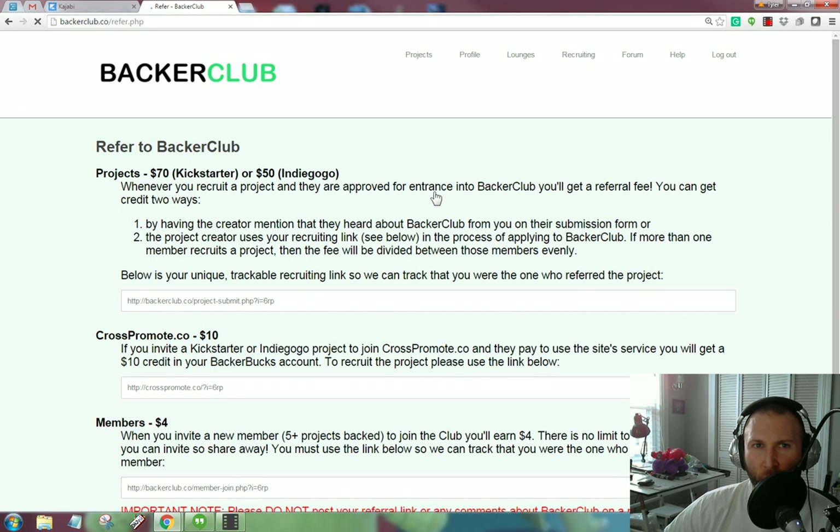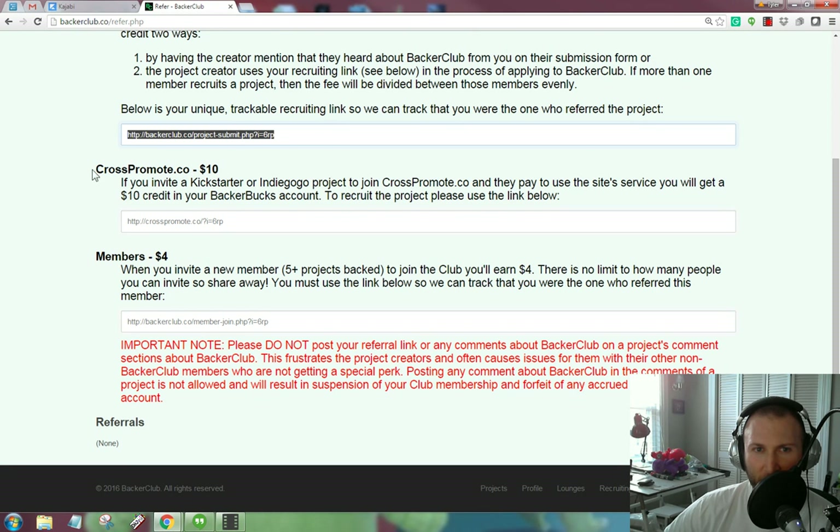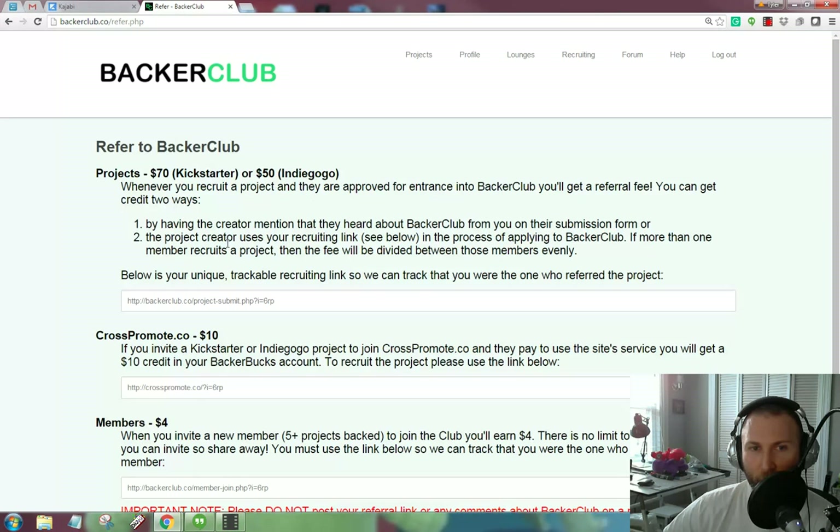Here's the big thing for where the Backer Club referral program works. There are three ways Backer Club backers can actually earn money for spreading Backer Club and referring other members. You can earn $70 on Kickstarter or $50 on Indiegogo if you refer a project to Backer Club — every project gets its own unique trackable link, and if people come through this link it adds to your account in Backer Bucks. There's also crosspromote.co — if you promote that site and people sign up, you'll get a $10 credit to your Backer Bucks account. And if you invite members who have at least five projects backed and they join Backer Club, you'll earn $4, with no limit to how many you can invite. That's the Backer Club referral program.